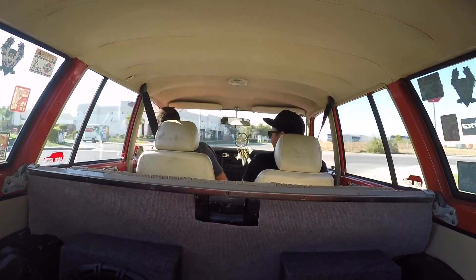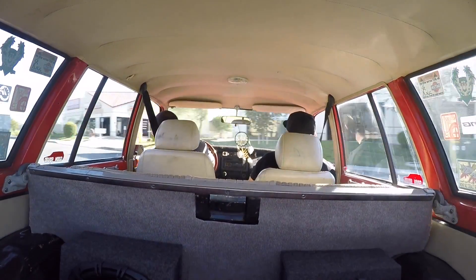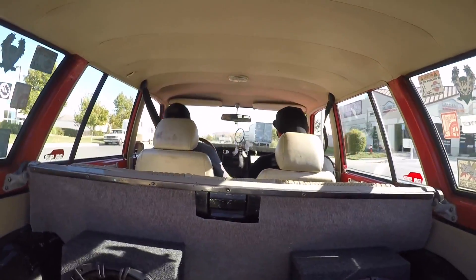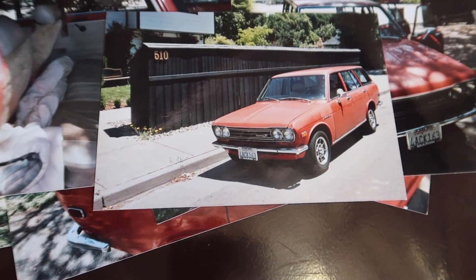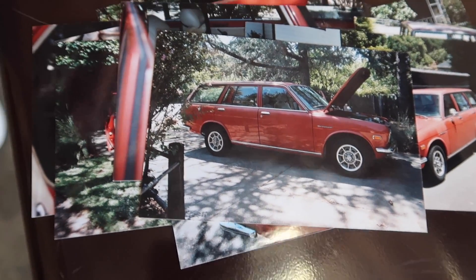It's a common theme amongst these SoCal guys — they all love to drive their Datsuns hard. Dylan, I heard a rumor this might be your car soon? Yes, that's true. Tell me about your first memories of this car. I remember my dad bringing it home with the biggest smile I'd ever seen on him. When it first came home it was completely stock — had shag carpet in it and the stock L16 engine.